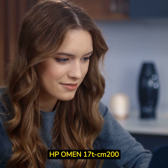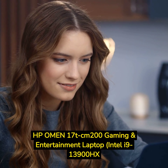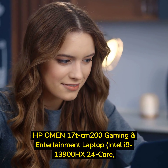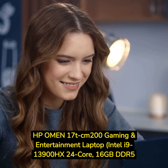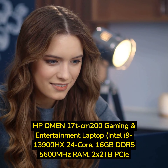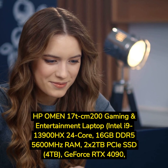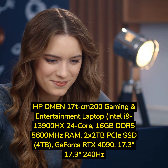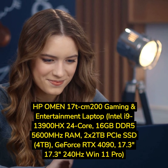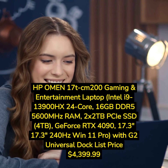HP Omen 17T CM200 Gaming and Entertainment Laptop, Intel i9-13900HX 24-Core, 16GB DDR5-5600MHz RAM, 2x2TB PCIe SSD (4TB), GeForce RTX 4090, 17.3-inch 240Hz Win 11 Pro, with G2 Universal Dock. List price: $4,399.99.